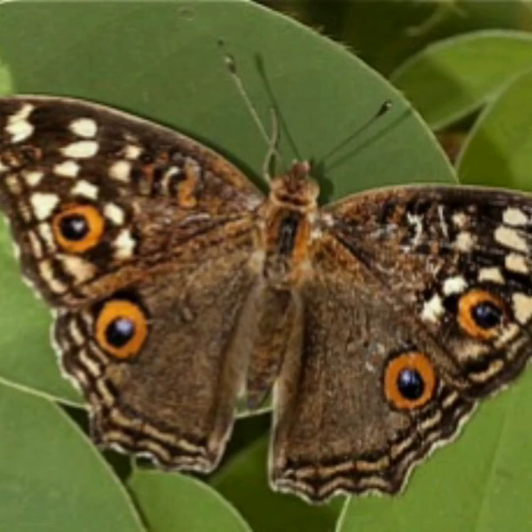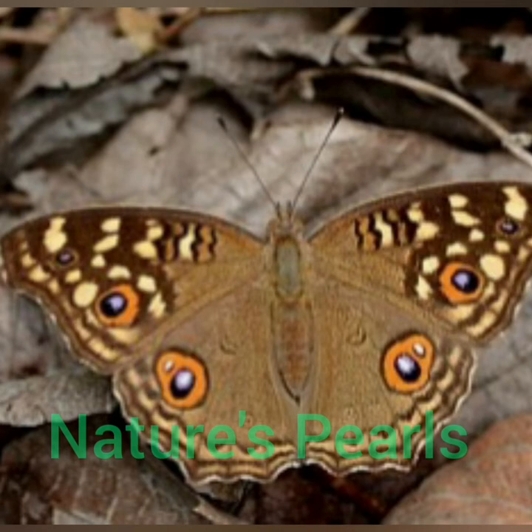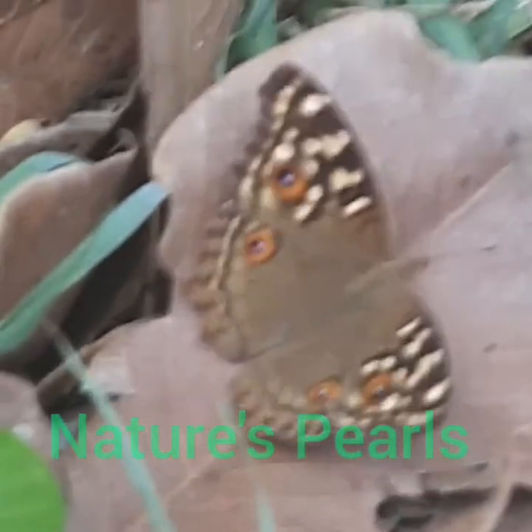It is brown with numerous eye spots as well as black and lemon yellow spots and lines on the upper side of the wings. Here is the wonderful Lemon Pansy Butterfly that I could observe so closely from my home backyard.